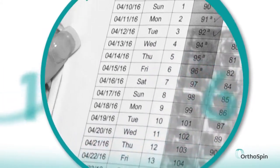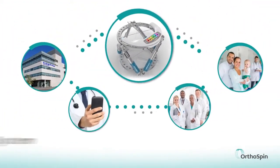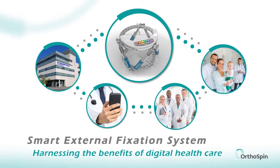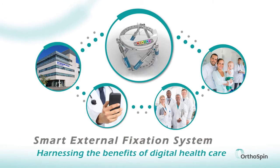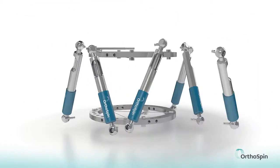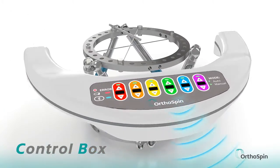It's too easy for patients to forget to turn a strut or turn it incorrectly, and doctors cannot monitor patient adherence. OrthOSpin's external fixation system connects patients, doctors, and hospitals to accurate information. The system's smart strut receives instructions from a lightweight control box and turns the struts automatically to the exact positions prescribed.